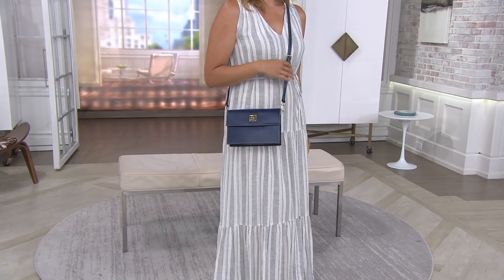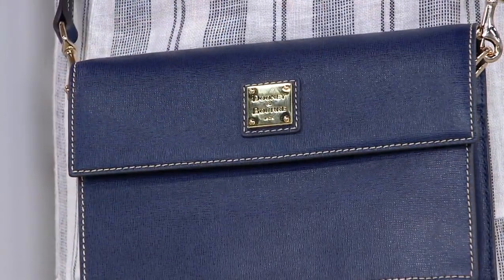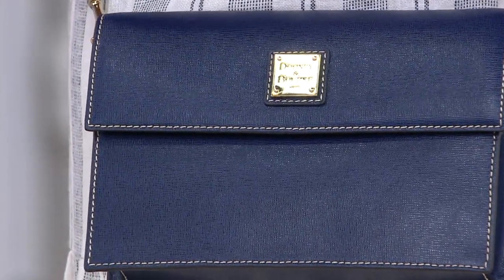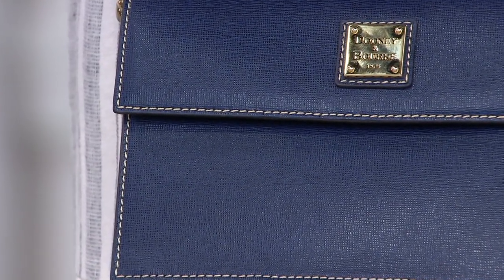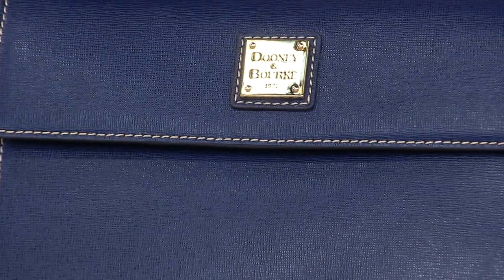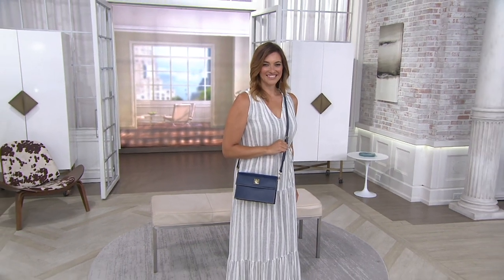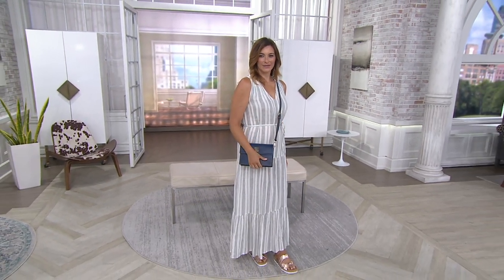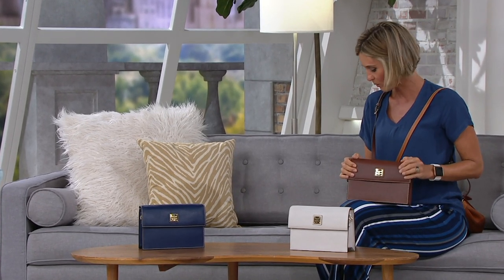Structured leather. This is the East-West Flap Crossbody. On a sale price that goes away at the end of the day, and EasyPay that also goes away at the end of the day. This is one of the very rare few bags that we have that you will not find anywhere else. Dooney and Bourke created this bag and they've allowed us to have the exclusive rights to it for the next couple of months. You'll find it in the fall elsewhere, but you're only finding it here right now, and only at this price until the end of the day. The price does go up.